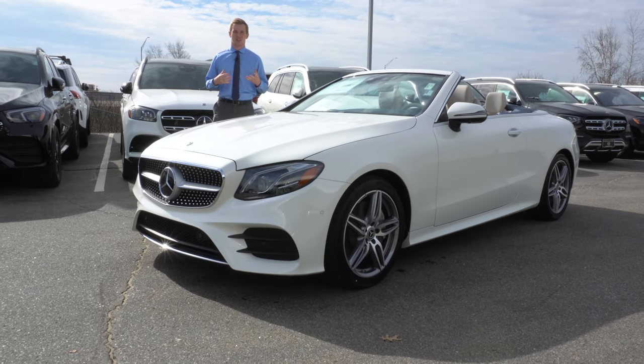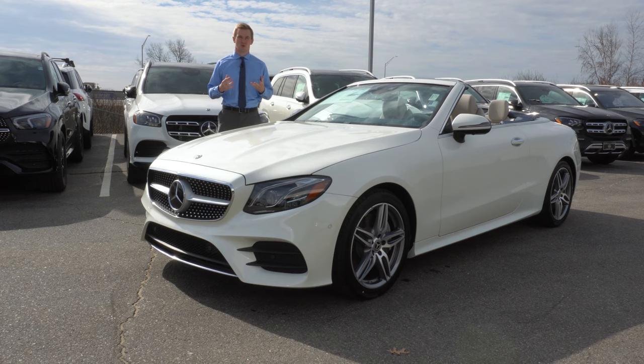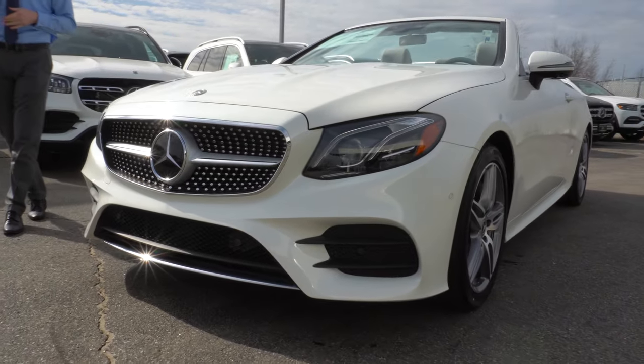Good afternoon. My name is Austin. I'm a salesman here at Mercedes-Benz of Manchester and thank you so much for your interest in our absolutely gorgeous 2020 E450 Cabriolet.